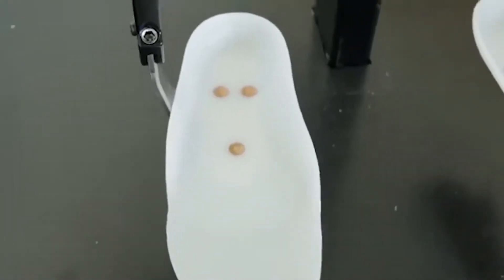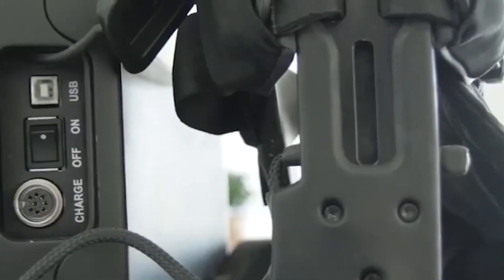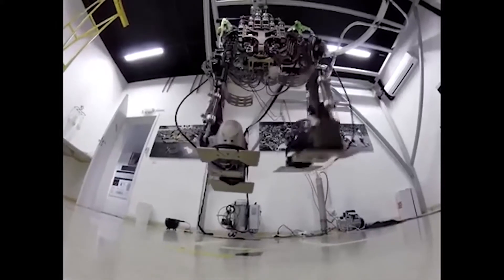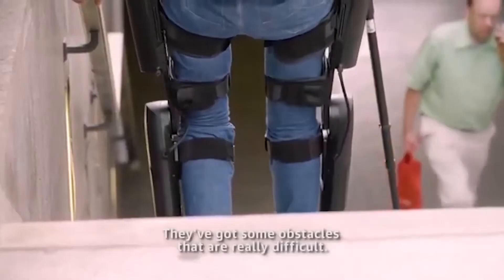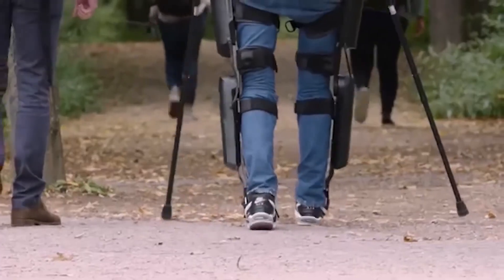This kind of technology is quite complicated. Therefore, Thibault could perform some successful movements only after training for two years. Today, in 60–70% of cases, the exoskeleton performs the person's commands. In fact, the paralyzed patient has even managed to walk 145 meters.